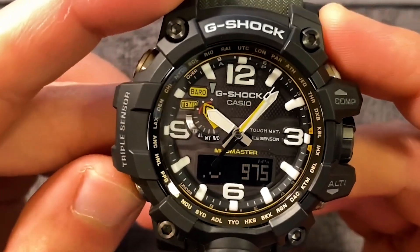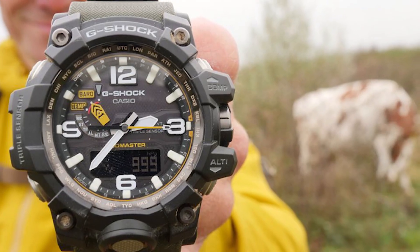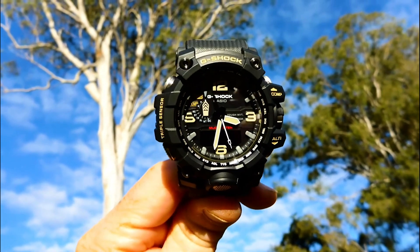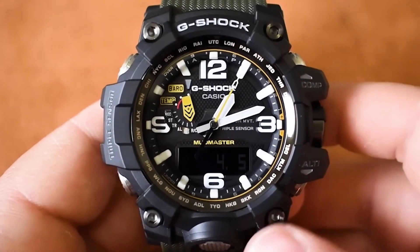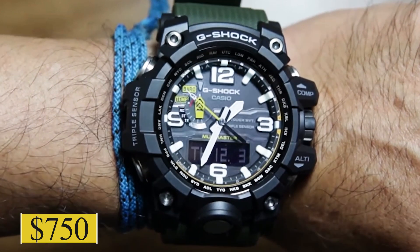Its triple sensor technology offers an altimeter, barometer, and compass — tools any adventurer can't do without. To top it off, it's solar-powered and has multi-band 6 atomic timekeeping to ensure accuracy. Ready for your expedition, this masterpiece will set you back $750.